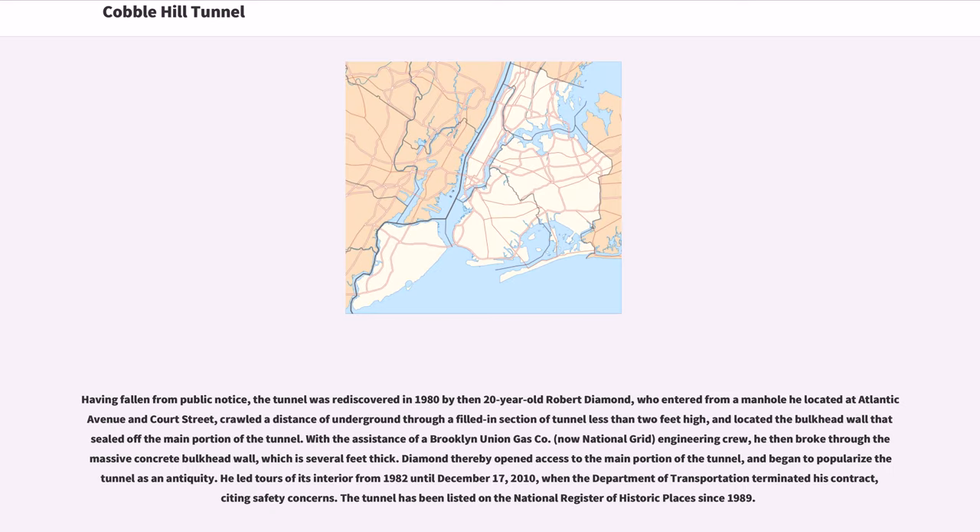Having fallen from public notice, the tunnel was rediscovered in 1980 by then-20-year-old Robert Diamond, who entered from a manhole he'd located at Atlantic Avenue and Court Street, crawled a distance underground through a filled-in section of tunnel less than two feet high, and located the bulkhead wall that sealed off the main portion of the tunnel. With the assistance of a Brooklyn Union Gas Company, now National Grid, engineering crew, he then broke through the massive concrete bulkhead wall, which was several feet thick. Diamond thereby opened access to the main portion of the tunnel, and began to popularize the tunnel as an antiquity.